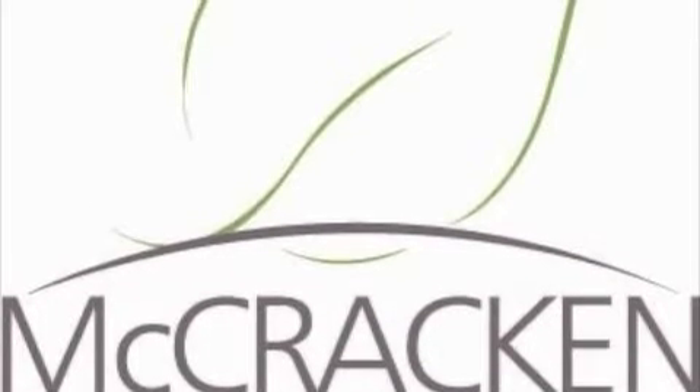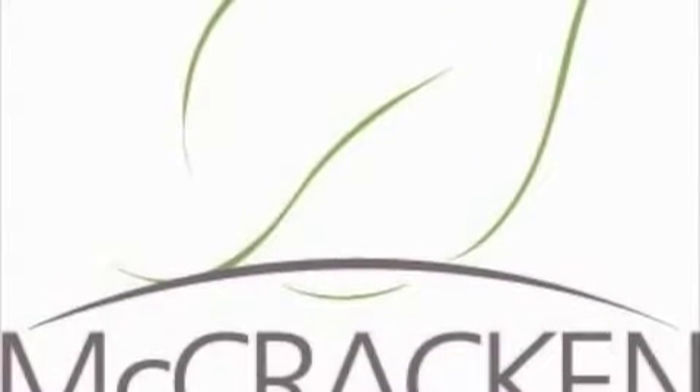Hi, my name is Dr. Mike McCracken and I'm an oculoplastic surgeon in the South Denver area. Today I'd like to talk about Voluma. As you can see, this is a treatment that can be done just with ice for anesthesia. Voluma is an exciting new answer to facial aging and it was FDA approved in November of 2013.